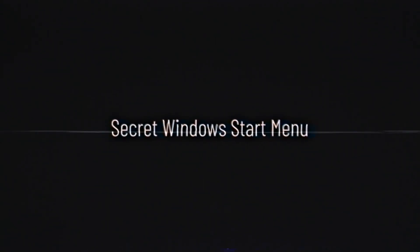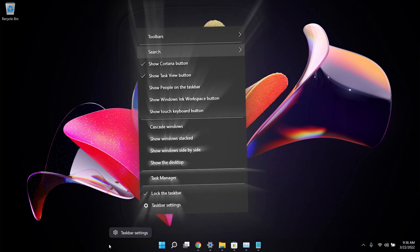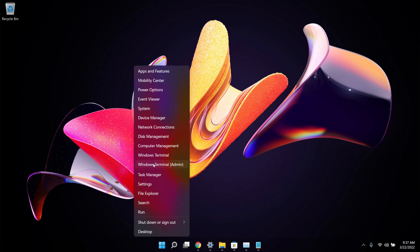The next trick is the secret Start menu. In Windows 10, right-clicking the taskbar showed a big menu, but in Windows 11 it only shows taskbar settings. To access the secret Start menu in Windows 11, simply right-click on the Windows icon. It will pop up a menu where you can open Task Manager, Disk Management, Windows Terminal, power options, and more.